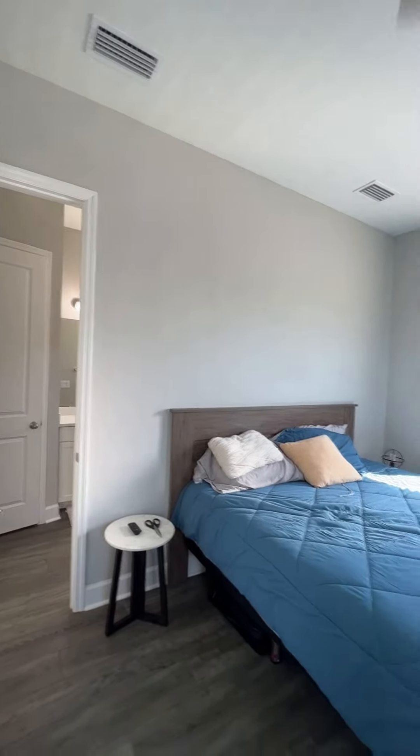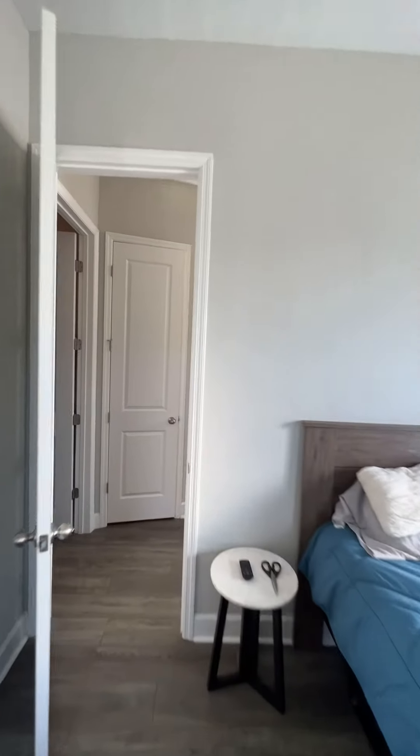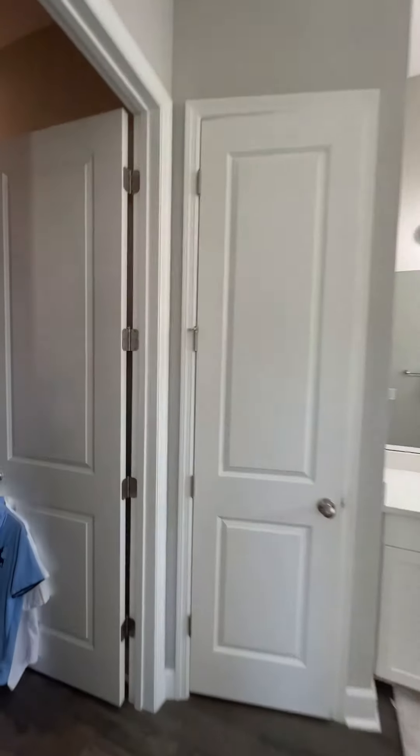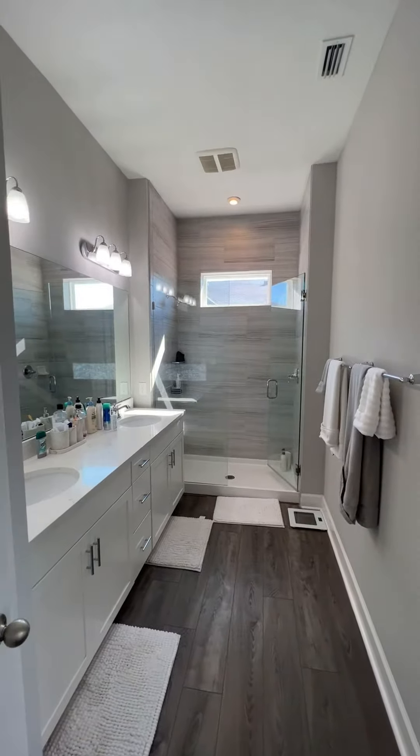Owner's suite in here — a lot of windows for a lot of natural light. If you didn't notice, we had the French doors when we walked in. Owner's suite closet and the owner's suite bath.